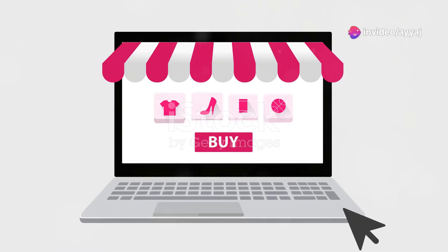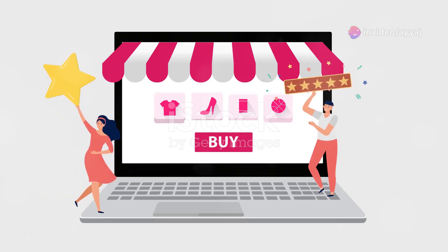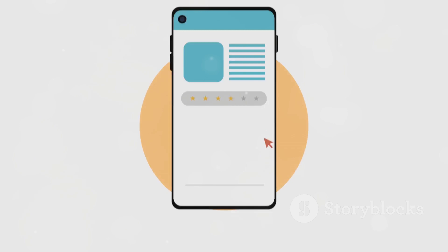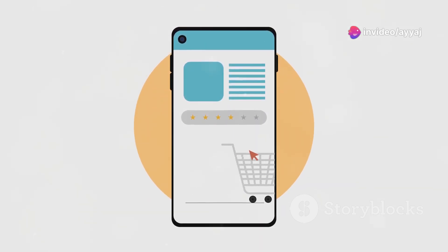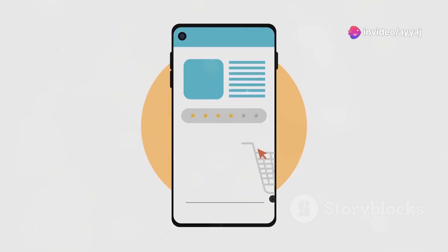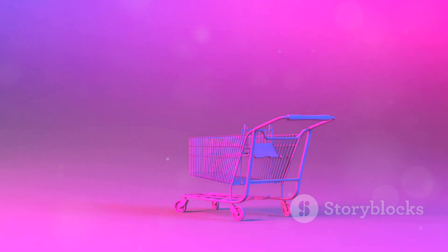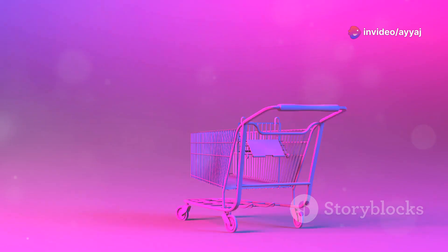Next, let's talk about this playful e-commerce site — bold colours, whimsical icons, and animations that feel like magic. This design creates a fun and engaging shopping experience, encouraging users to explore and interact with the site. The playful elements add a touch of personality and make the site memorable. Playfulness in design can make a significant difference in user engagement — it can turn a mundane task into an enjoyable experience, making users more likely to spend time on the site and complete their purchases.